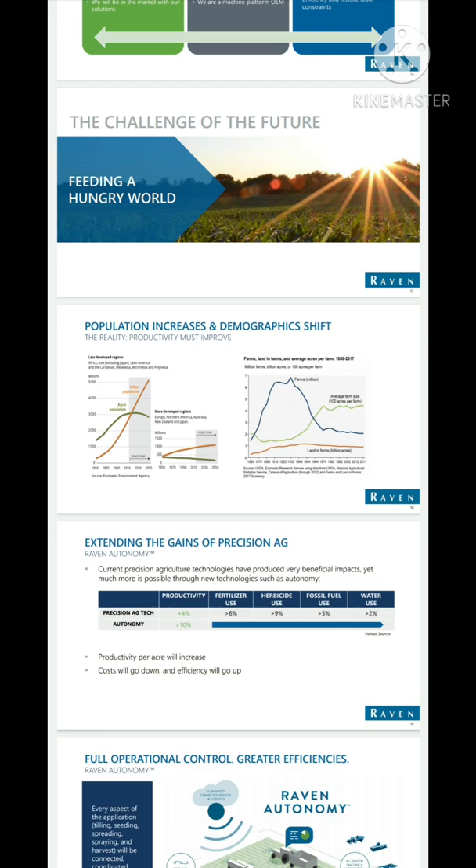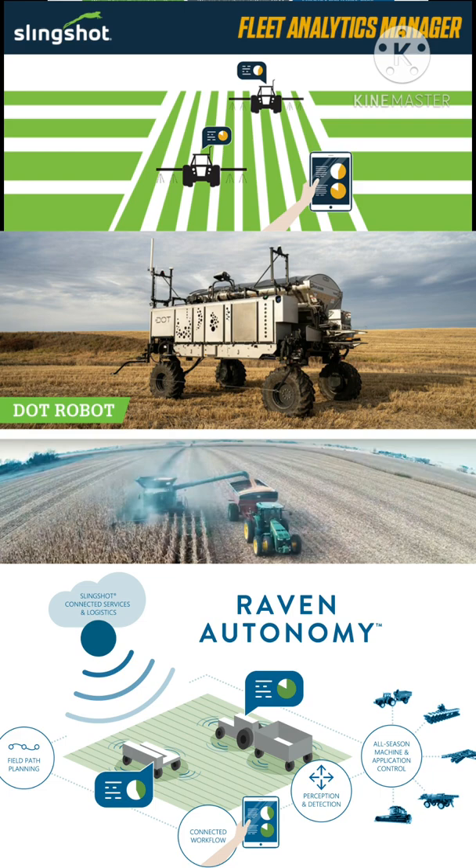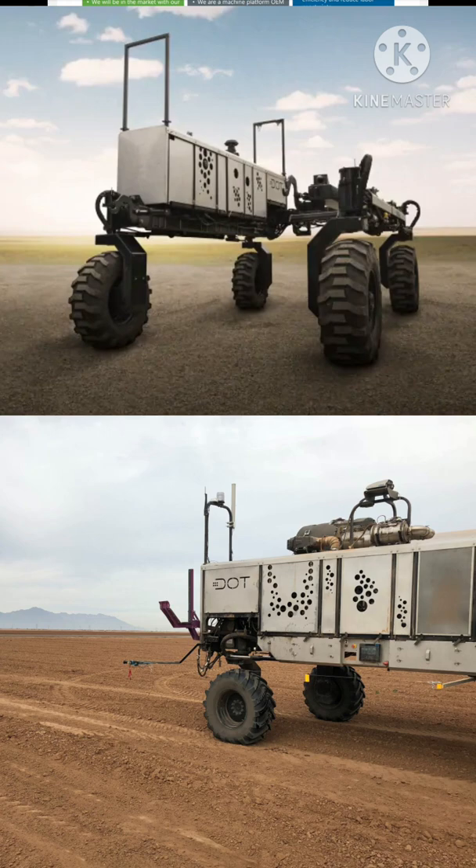There are a lot of question marks surrounding global warming and climate change. We keep hearing as investors that we need new food sources, and a lot of people get really excited about companies that solve that problem. New sources of food are always an interesting investment. The fact that Raven is both a new source of food solution and a really cool tech company is what put it on my radar. The system is fully autonomous through the Slingshot connected service.